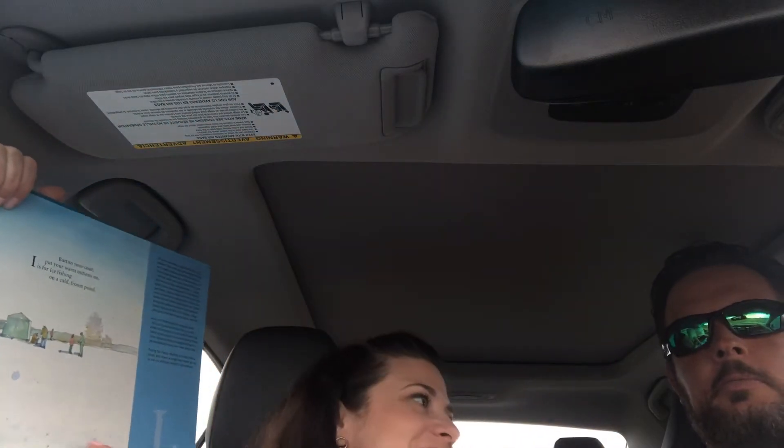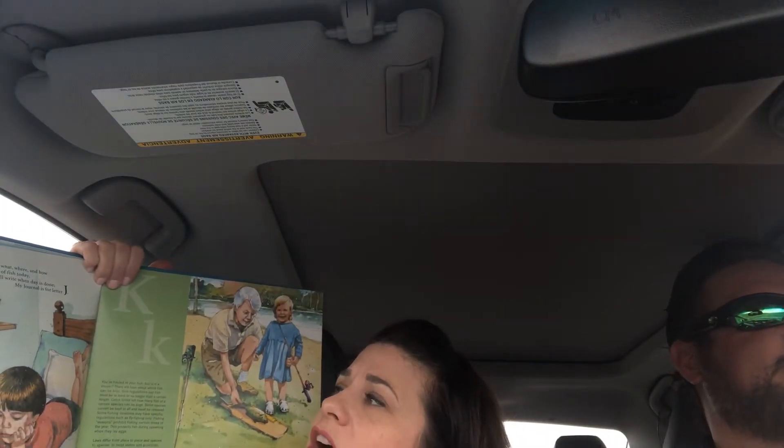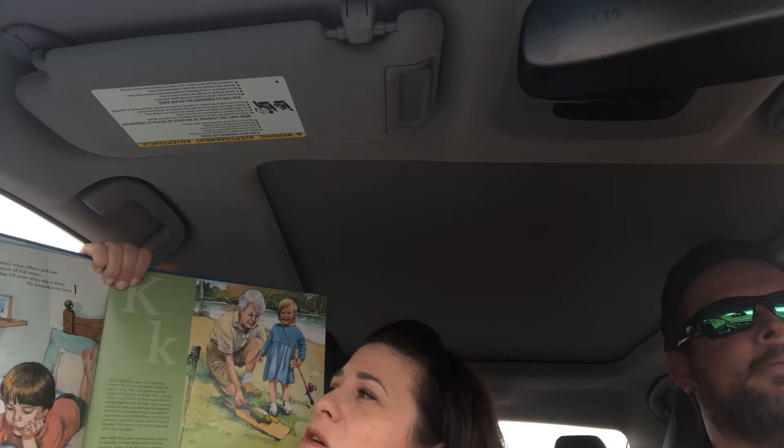We're both like our kids — that's when we keep them. That's right, and then we fry them up and make really good perch tacos. Exactly when, what, where, and how I caught a bunch of fish today is what I'll write down — my journal is for the letter J.